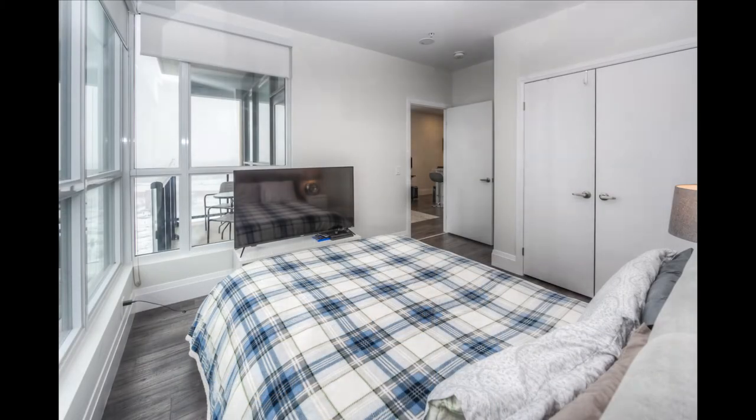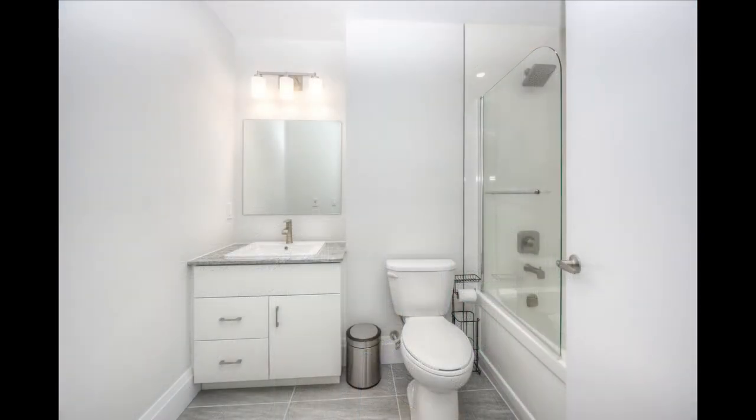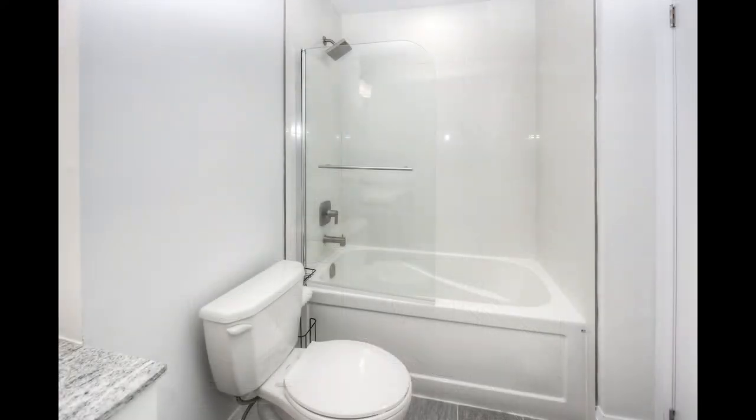The bedroom and bath are pictured next, and of course there's in-suite laundry. This is 104 Garment in downtown Kitchener — thank you for previewing.